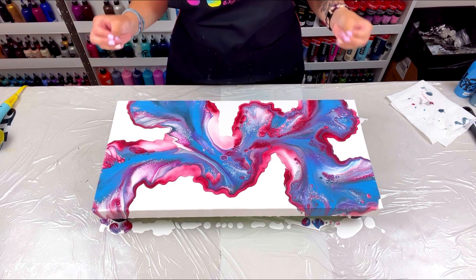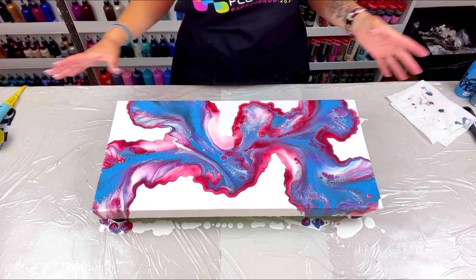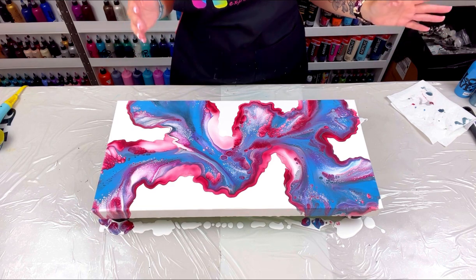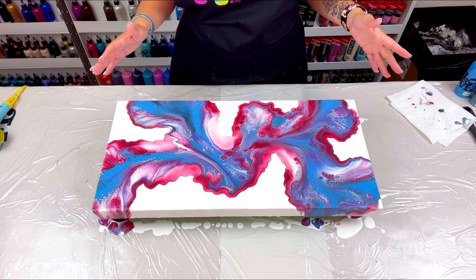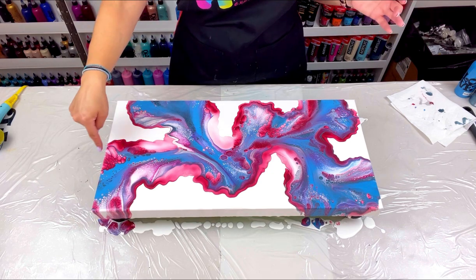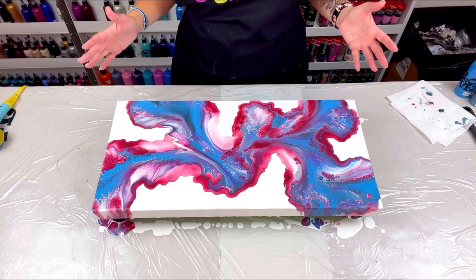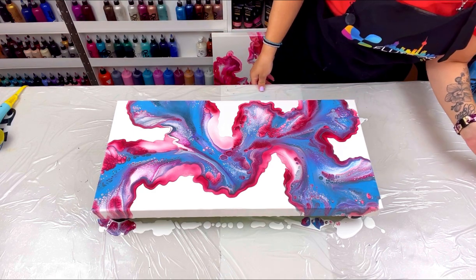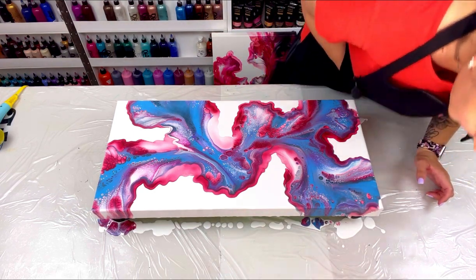If you ever want ridiculous cells in your painting, Garnet is the go-to. I don't know what it is about Garnet by DecoArt, but it gives you the most incredible looking cells ever. I love this painting — I absolutely love it.